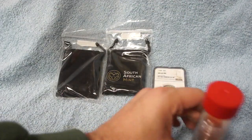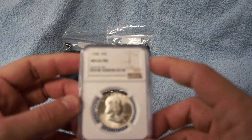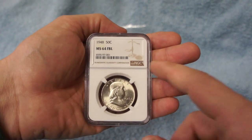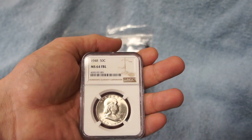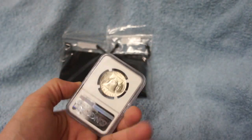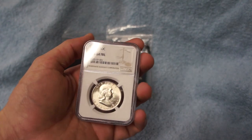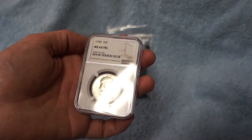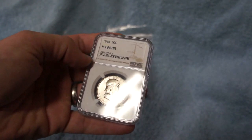Up next, another half dollar — obviously a Franklin half. Those that have been watching my channel are well aware that I've been collecting to get a whole date set of the Franklin half. This is a 1948, graded MS64 Full Bell Lines, graded by NGC — another gorgeous coin to check off my list. I hope to do a full recap video of my entire collection once I complete it, probably as we get into the beginning of 2018.